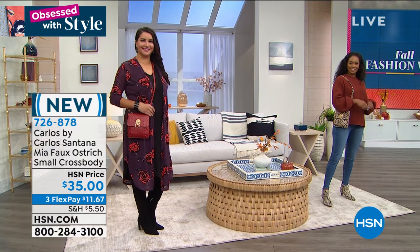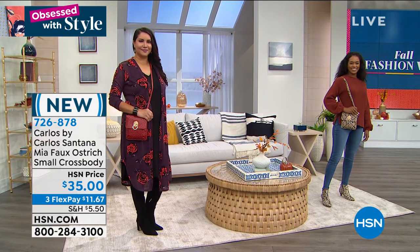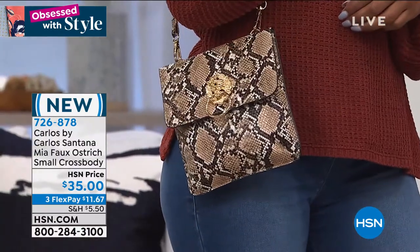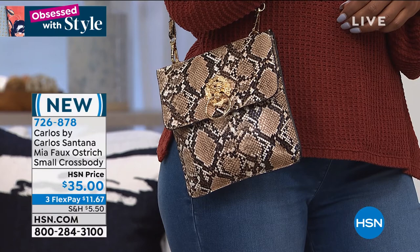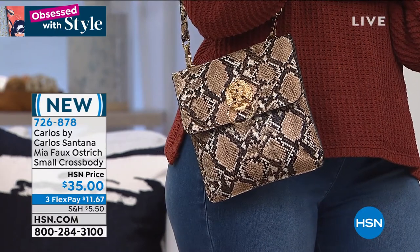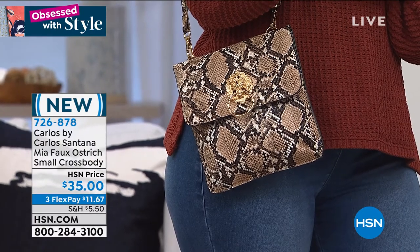That red is the number one color flying off the shelves right now in handbags nationwide. I think we have all been cooped up for way too long and we just decided we're going to go bold. We want to be red — it's gorgeous. It will take us right through the holidays and it's really a year-round bag.